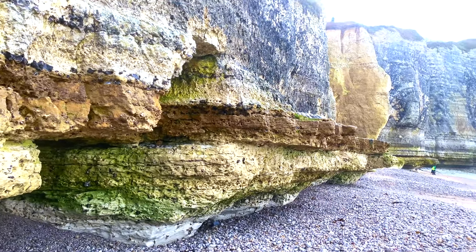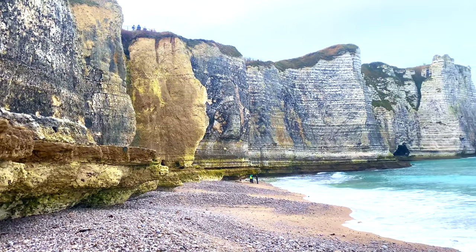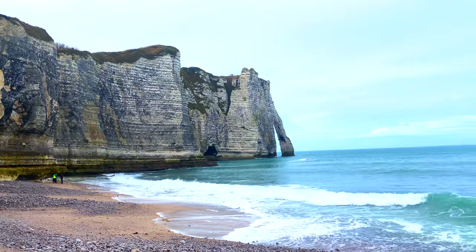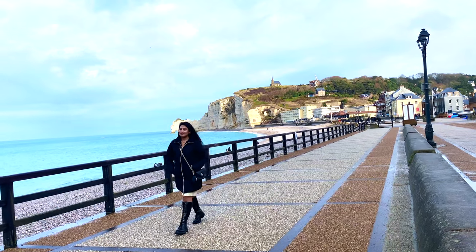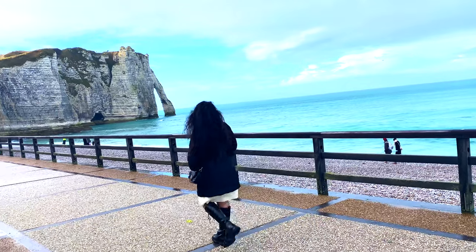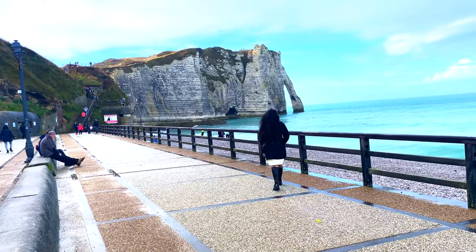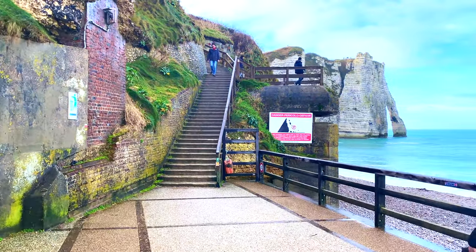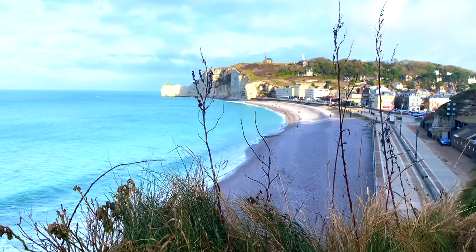Now let's get serious and go explore those cliffs. Starting with the south cliffs, which are known as Falaise d'Aval. You can see there are no roads going up there, so no touristic trains to help you — only one option, you have to walk. From the promenade, there is a staircase, you can see here, going up the cliffs before reaching the walking path. The walk to the top is steep but not long, so believe me, make the effort — it is worth it.